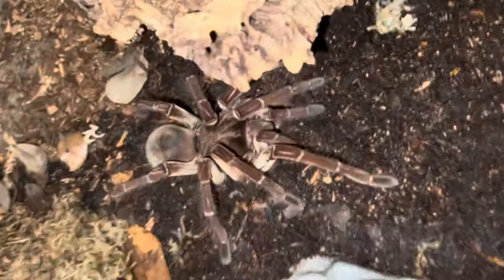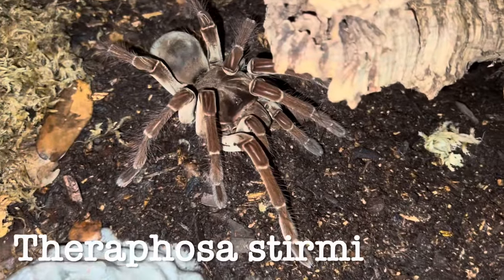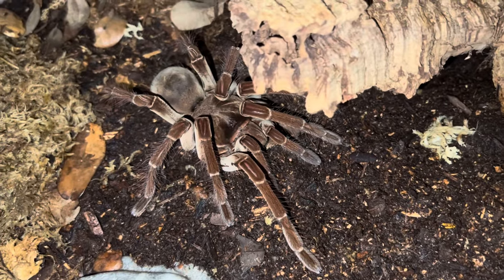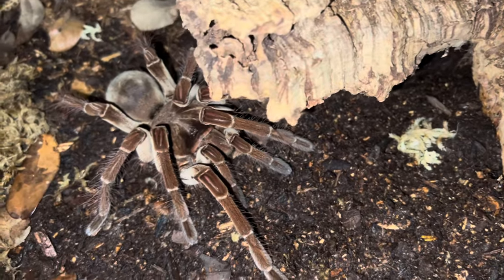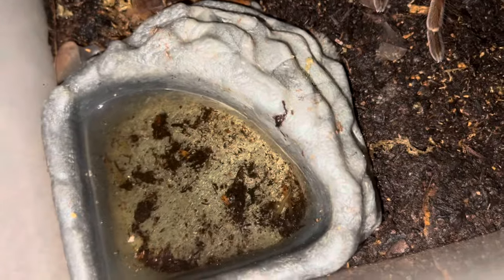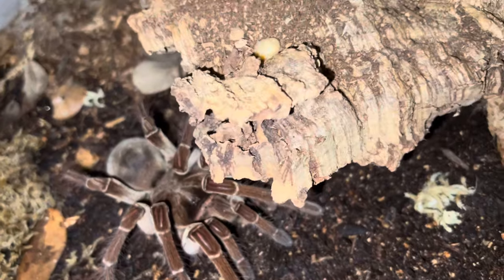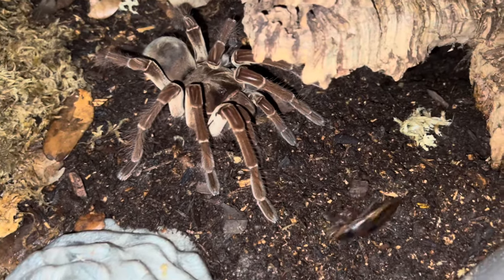This is one of our mature female Theraphosa stirmi. I'm hoping to find her a boyfriend this molt — if anyone has a mature male stirmi, let me know in the comments. Cleaning out her water dish a little bit; she threw some leaves in there. I'm not going to dump it out because the tannins from the leaves actually tend to keep the water much cleaner — just something I've experienced over the years. I'm going to give her two dubias today because she needs to put on some weight if she's going to be going into breeding.